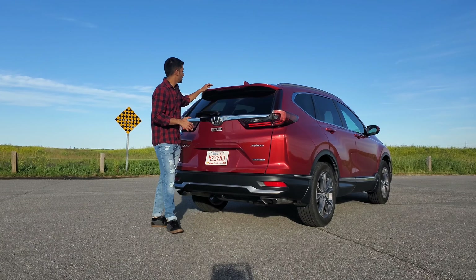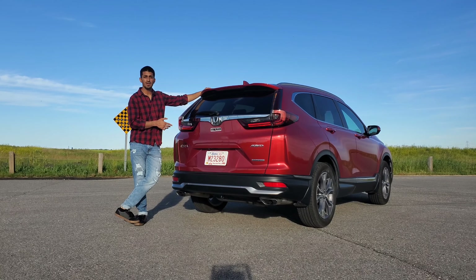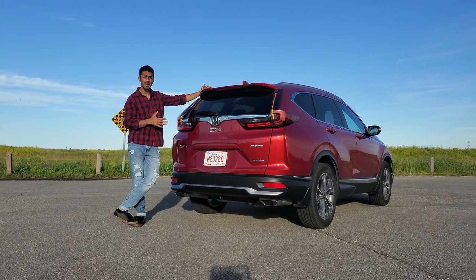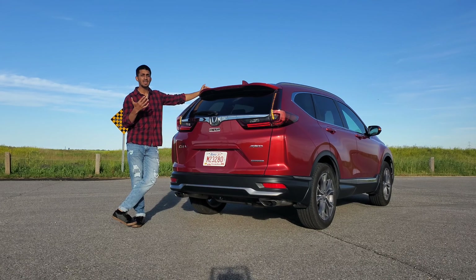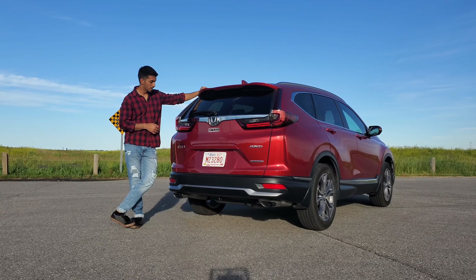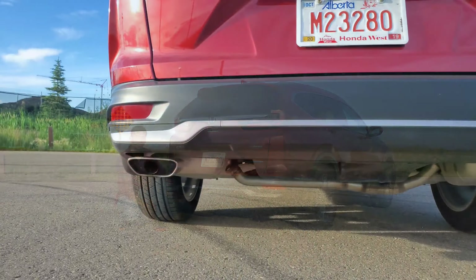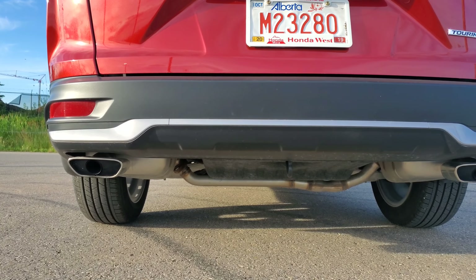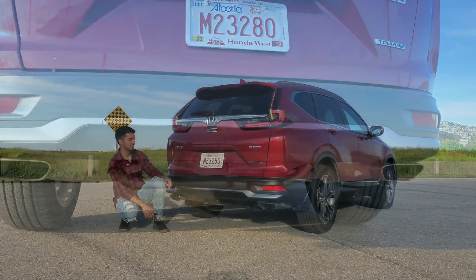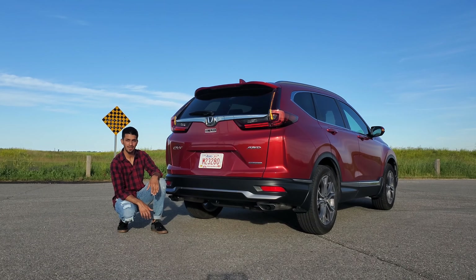You had things like the roof rail standard on higher trims, and power tailgate standard on higher trims as well. If you go LX, you don't really get any of these things, so if they matter to you, look at EX-L and up. As you can see, this one has functional exhaust tips here — LXs did not have any exhaust tips showing. So once again, take a look at what you want.